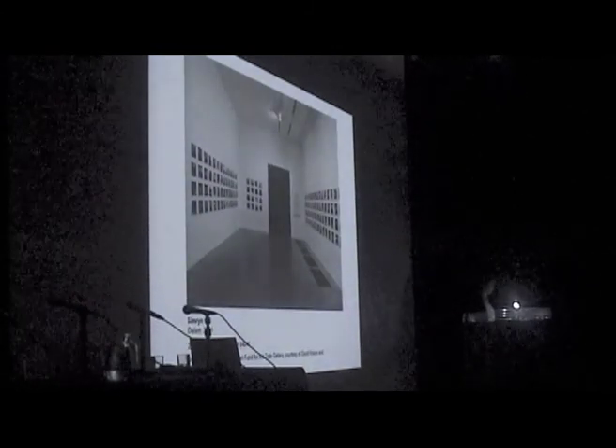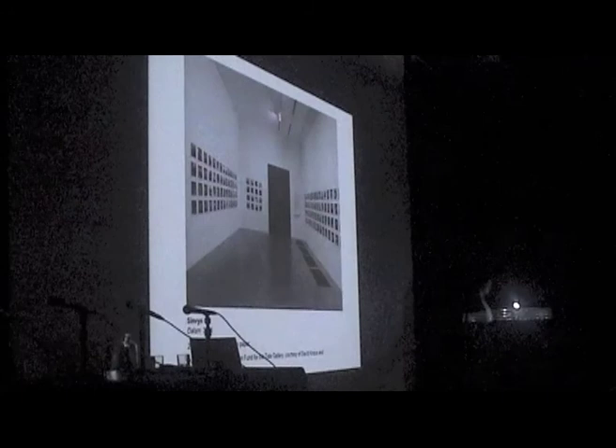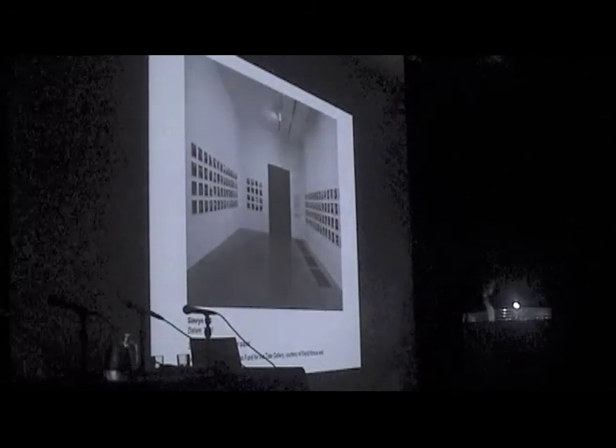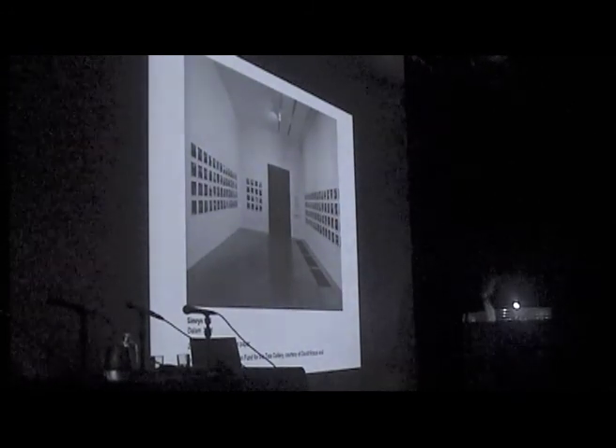A group of works by Sander-born photographer Santu Mofokeng of interiors of domestic houses taken across Malaysia in the summer of 2001.